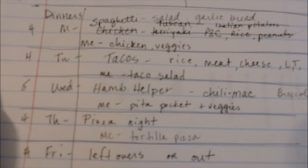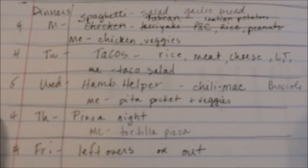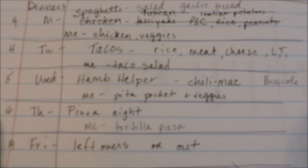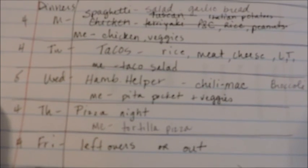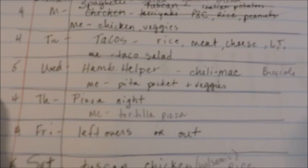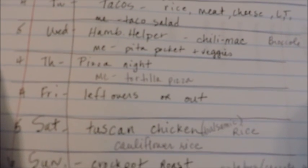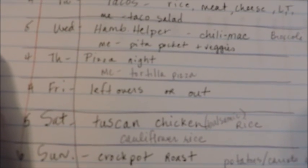For Wednesday, we have a pretty busy day so we're going to be having hamburger helper — that's a homemade hamburger helper and it's a chili mac with cheese. We'll have broccoli on the side. That again is not on my menu plan, so for me I'll be having a pita pocket with veggies and probably chicken inside. Then for Thursday it's pizza night, and I will be having my own little pizza which I will make on a low-carb tortilla.